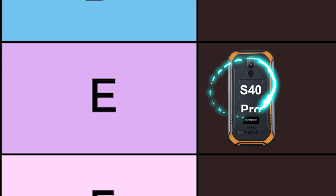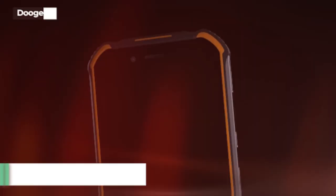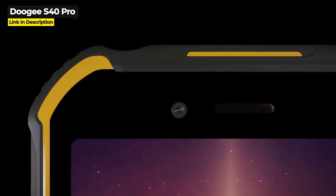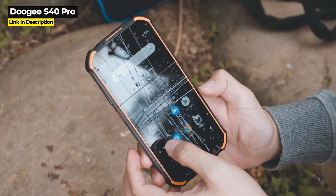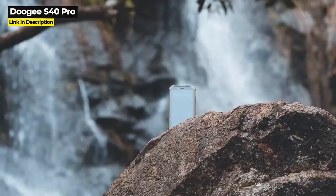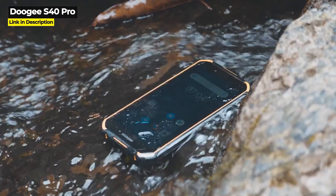Now let's move on to the E tier. Starting with the S40 Pro, released July 2020, this phone was designed to be slimmer and lighter weight than other rugged phones. Its octa-core Helio A25 processor is on the lower performance end of the spectrum. It has a 5.45-inch screen at 720x1440 resolution, double rear cameras with a 13 megapixel main, a 4,650 mAh battery, 4 gigabytes of RAM, and 64 gigabytes of storage expandable up to 256 gigabytes. It costs $159 on Doogee's website.